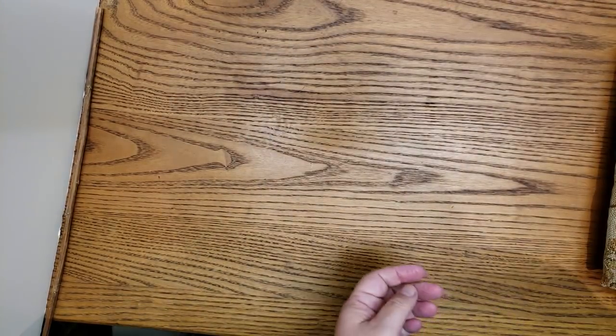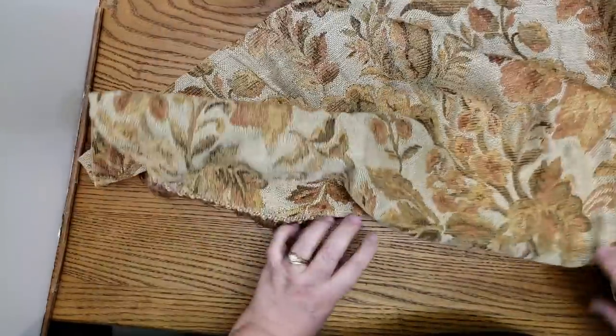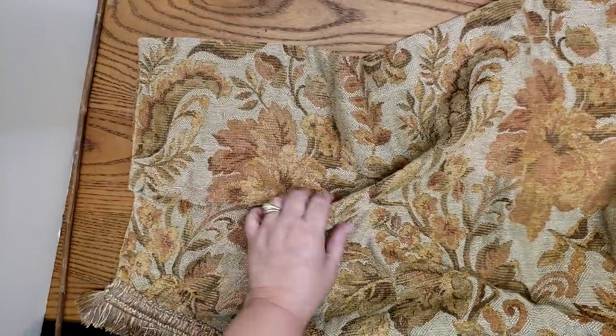I also go looking in the drapes department. This was some kind of valance and it's a great brocade with fringe as well, so I got a couple of journal covers out of that for sure.